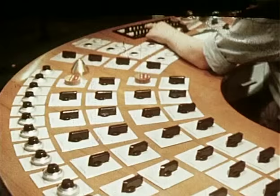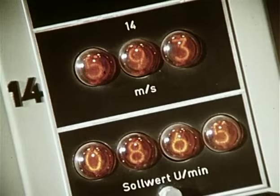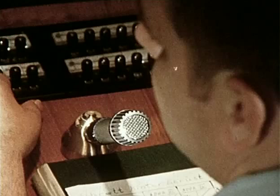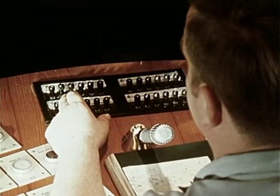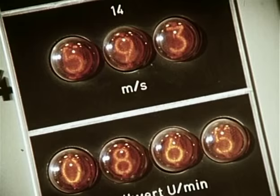Steuerbühne G – die Zentrale der Drahtstraße. Hier laufen alle Fäden zusammen. Wie der Pilot in seinem Cockpit überwacht der Steuermann mit acht Fernsehschirmen und vielen Kontrolleinrichtungen den gesamten Walzvorgang.